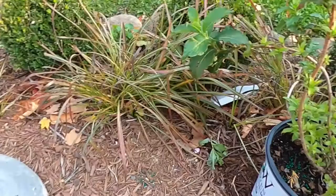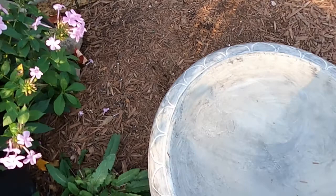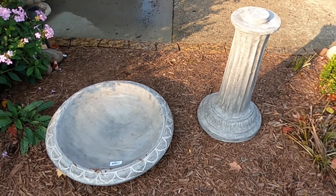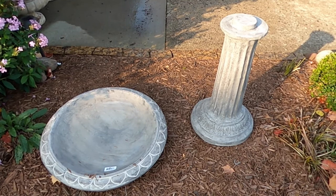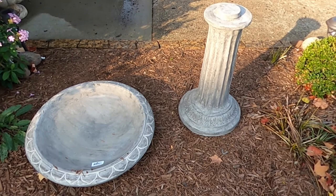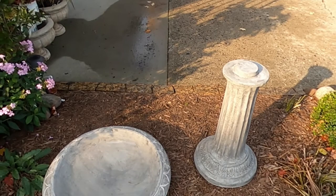I also got this concrete birdbath. I liked the detail on it — let me try to flip it over here for you. That's what the top looks like, and I think that'll look really nice on the pedestal. I want to replace the one I have in the back where it doesn't have easy access to water — it's smaller, so it dries out quite a bit and it's tough for me to keep up with. That'll look really pretty, and then I'll put the little one in a space where I have easier access to it — maybe up by the window where I can just fill it up with the hose easily.